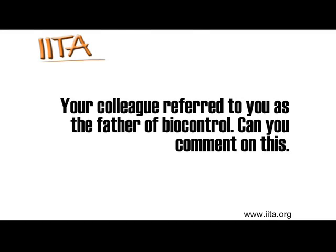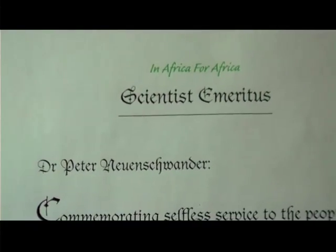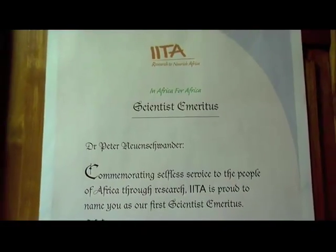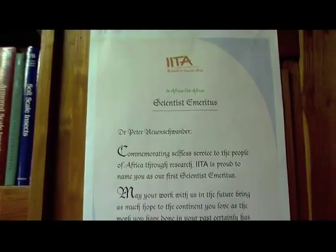I'm the last survivor at IITA. You see here what they wrote me when I retired — that was six years ago — and I simply stayed on. I'm working here every day. I still had students, but now they have all finished their studies. I'm still helping out. I want to see it through those difficult times.